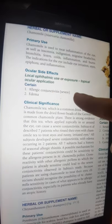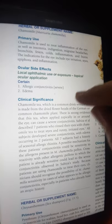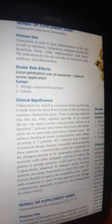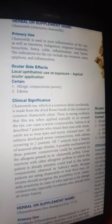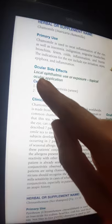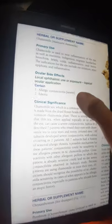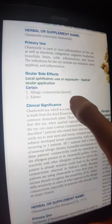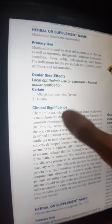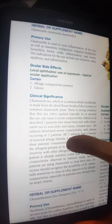Ocular side effects of camomilla relate to local ophthalmic use or exposure — that is, topical ocular application. If we use camomilla topically or externally directly on the eye, it causes irritation and inflammation. A certain side effect is severe allergic conjunctivitis and edema.